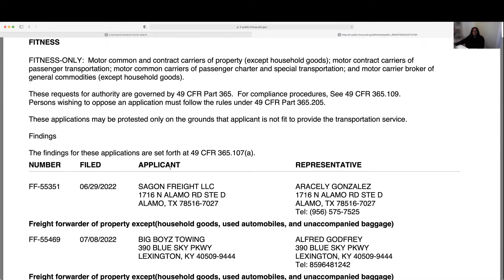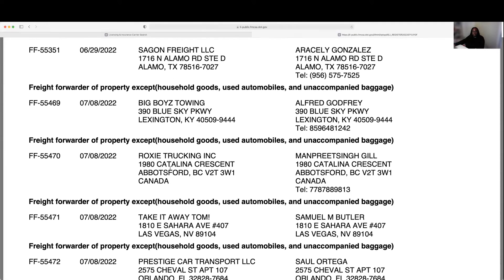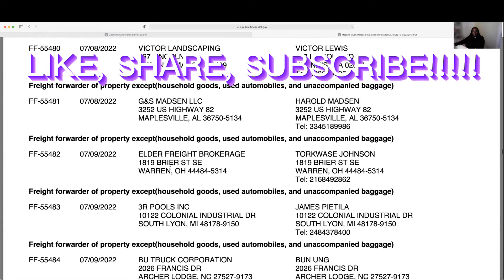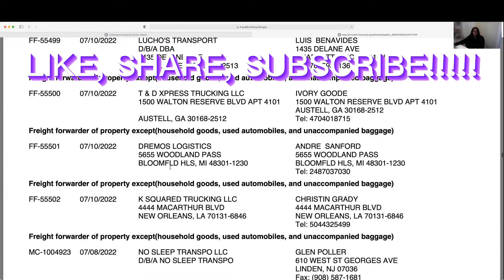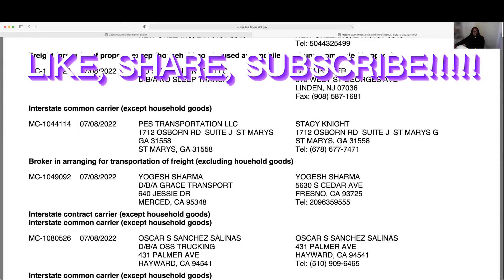The fitness section covers all carriers that transport everything except household goods. It will show you freight forwarders, freight brokers, but also those interstate and intrastate carriers that transport freight and have recently applied for an authority. The first one that comes up is MC number 1044114 — we're going to take this number and copy it.